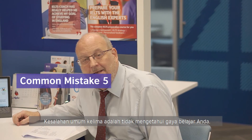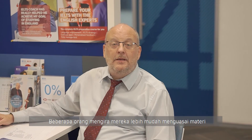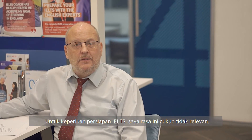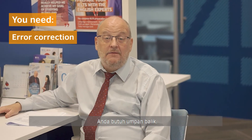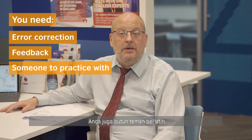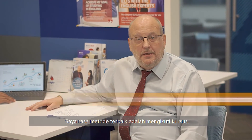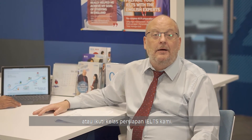Common mistake number five is not knowing your learning style. Some people think that they learn better by themselves, but with IELTS, this is quite difficult. You need help with your error correction, you need feedback, and you need someone to practice with. I think the best way is to take a class. You can join the British Council and join one of their language classes or IELTS preparation classes — they can help you.